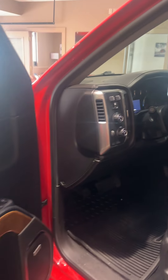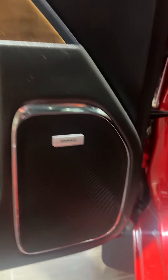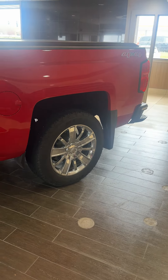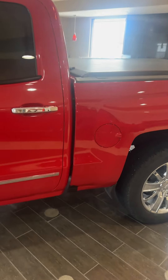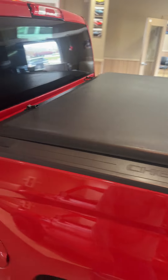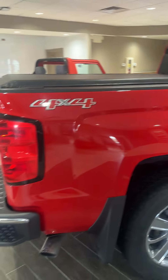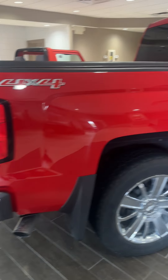Remote start, remote entry, has Bose sound, full power on this side with memory seats, nice wheels, nice tires. The best roll-up bed cover you can ever get — this is the Access cover. They are amazing. You just roll it out of the way, but put it down and you get fantastic coverage, plus a step bumper.